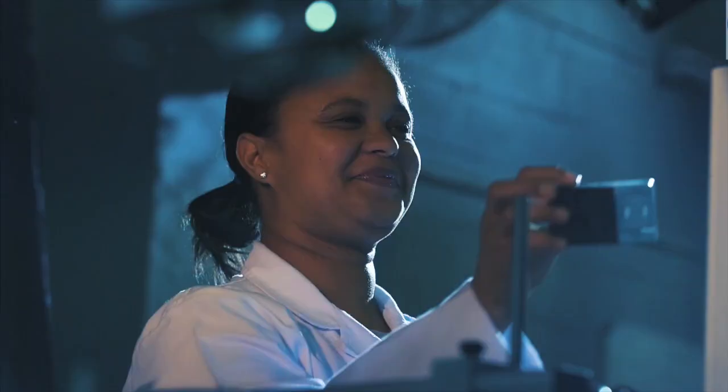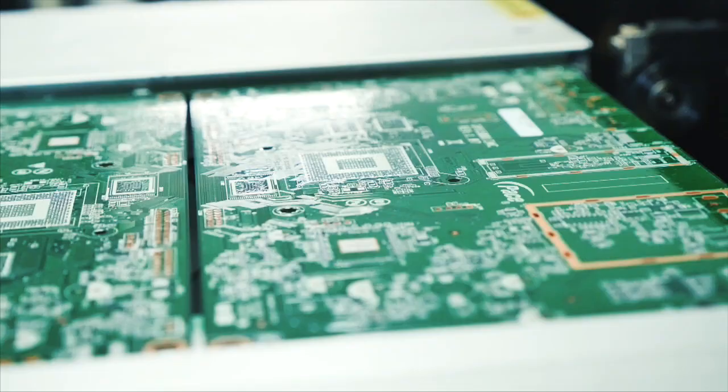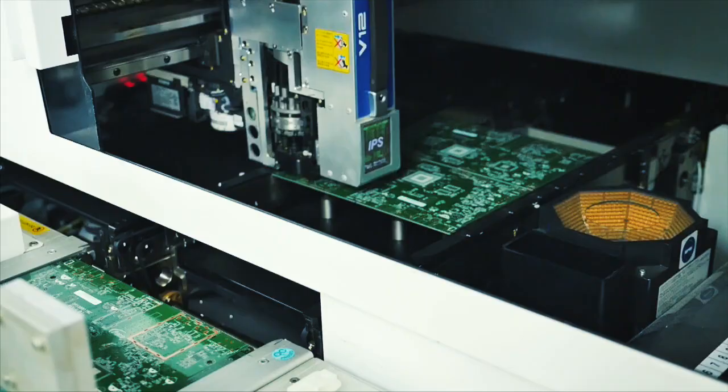A solid reputation for the manufacture of quality products brings incredible growth. From a solid foundation of culture, values and the principle of realising possibility, Yekani pushes the limits of manufacturing technology.